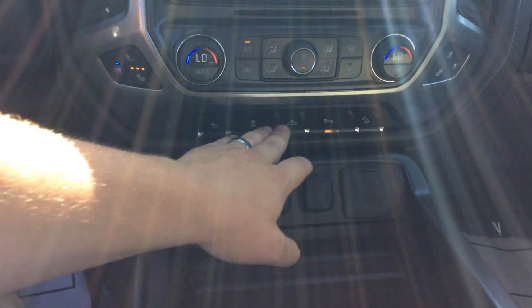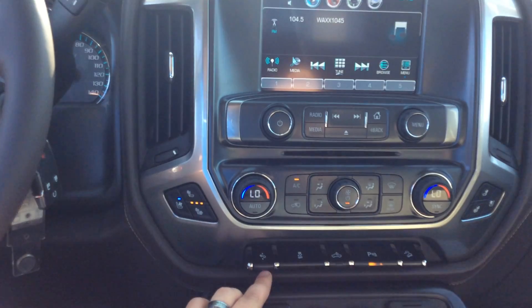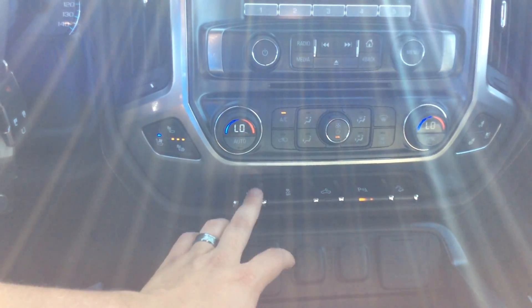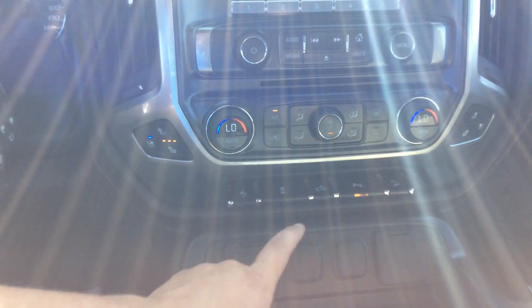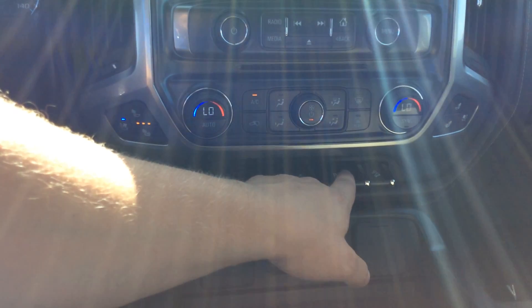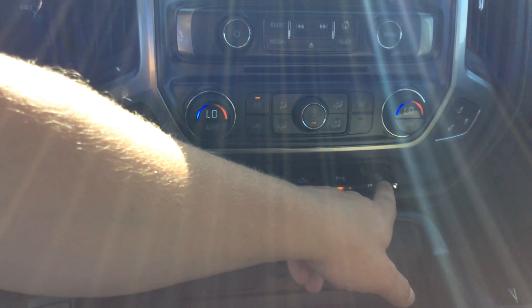You've got a few extra buttons up here, including your adjustable pedals, so you can move your gas and brake either toward or away from you. You've got your bed lamp, traction control off, park assist off, and your hill descent mode.